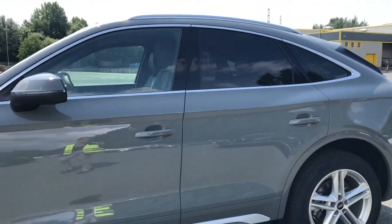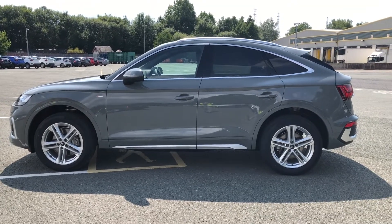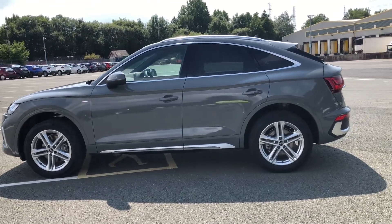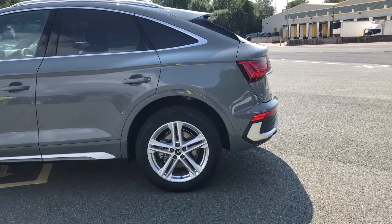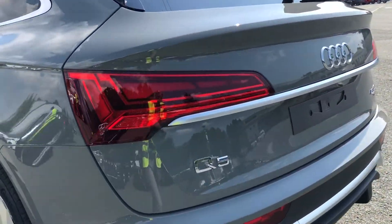As we approach the rear of the car, you'll see there is privacy glass, perfect if you want to store some items in your car, or just so your passengers feel a bit more comfortable. You'll also see the dynamic indicators, which give this car some real road presence.